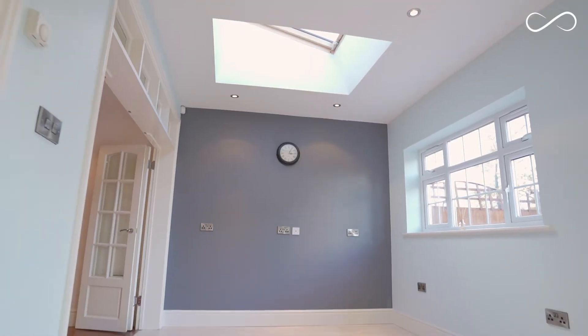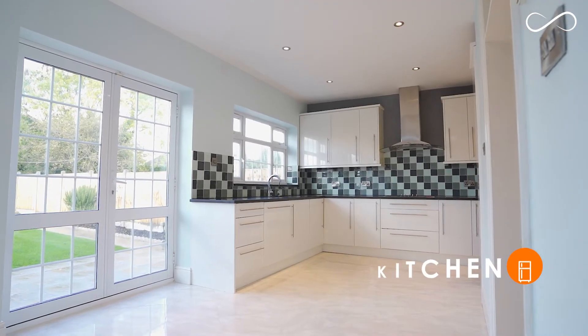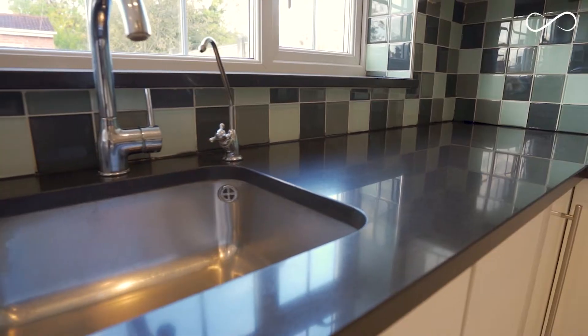This part of the home has been extended — it's light and airy, and it has a perfect space for dining with a large open-plan kitchen. It comes with integrated appliances and a stylish worktop.